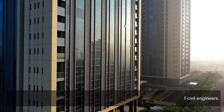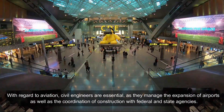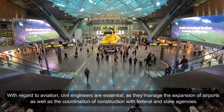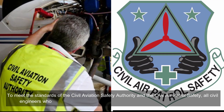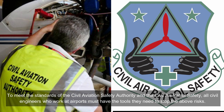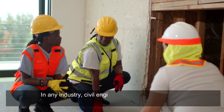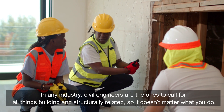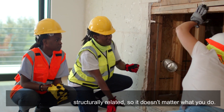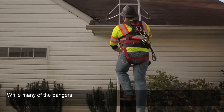Civil engineers are essential with regard to aviation, managing the expansion of airports and coordinating construction with federal and state agencies to meet the standards of the Civil Aviation Safety Authority and the Civil Air Patrol. All civil engineers who work at airports must have the tools they need to address the above risks. In any industry, civil engineers are the ones to call for all things building and structure-related.